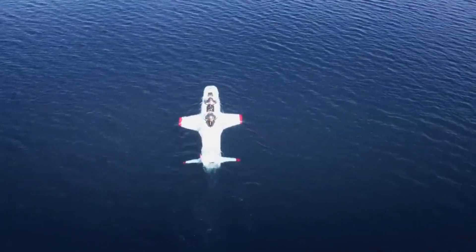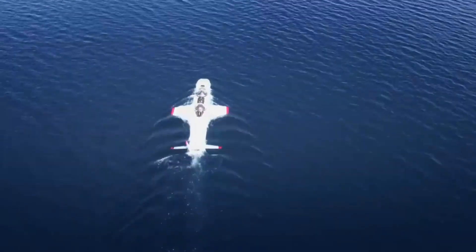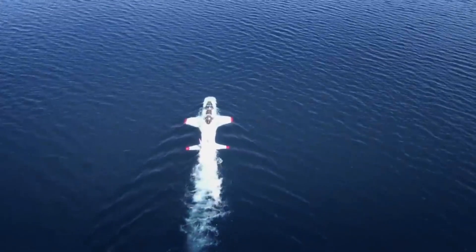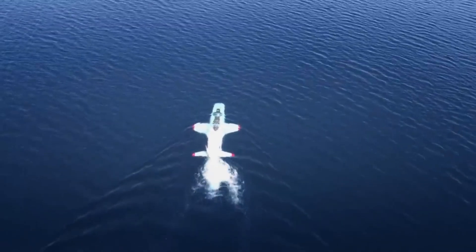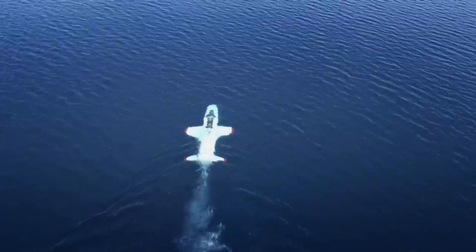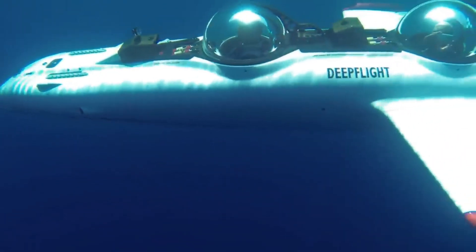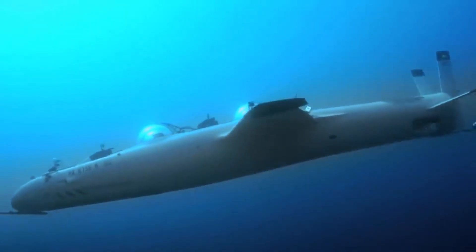Deep Flight Personal Submarine. The Deep Flight Personal Submarine takes underwater exploration to new depths with luxury, safety, and cutting-edge technology. Designed to accommodate two passengers, this sleek submersible glides through the water with advanced electric propulsion systems, offering a smooth, quiet, and emission-free ride. The submarine's clear domed canopy provides unobstructed panoramic views of the ocean floor, giving riders a front-row seat to marine life and underwater landscapes.